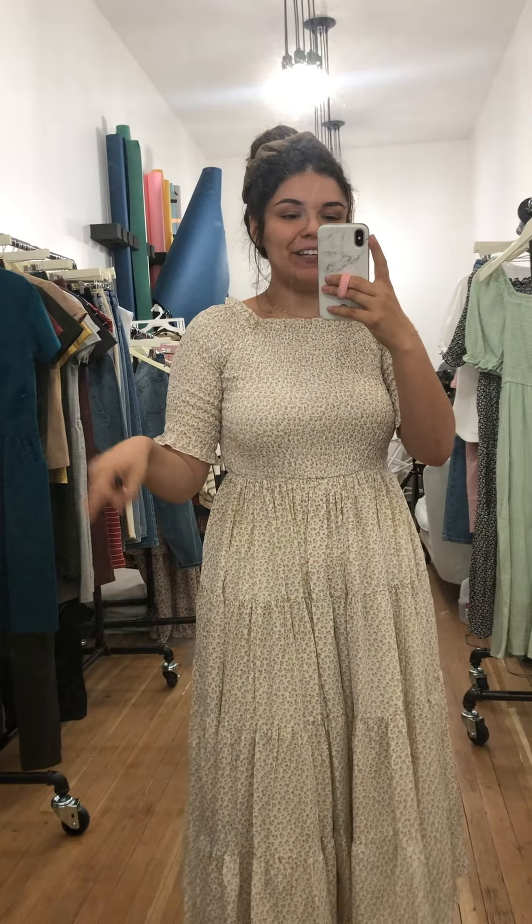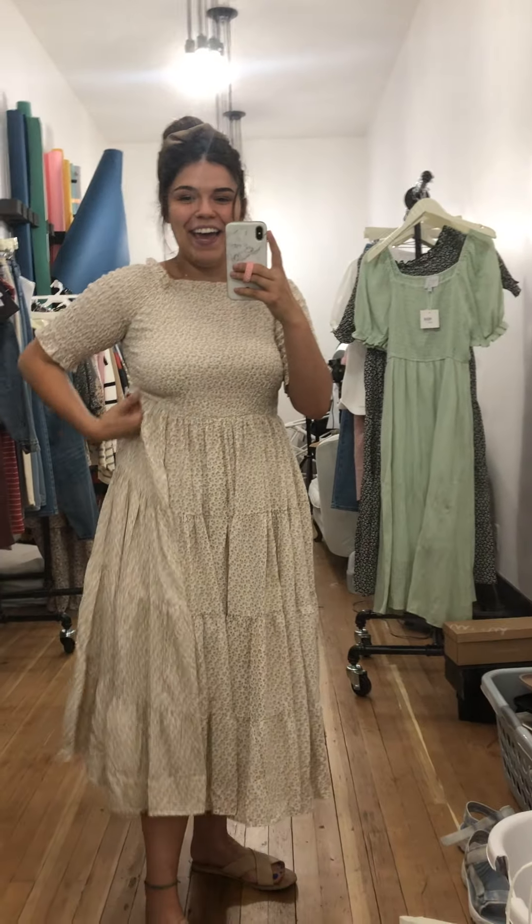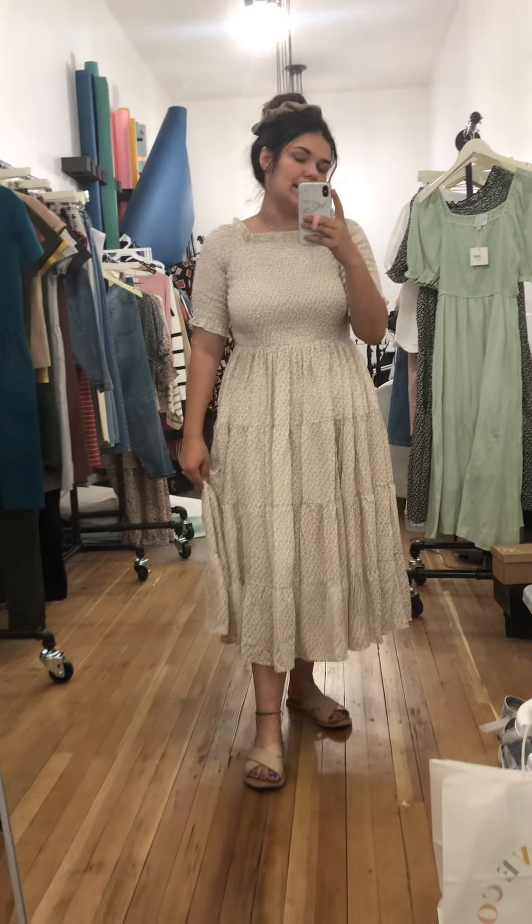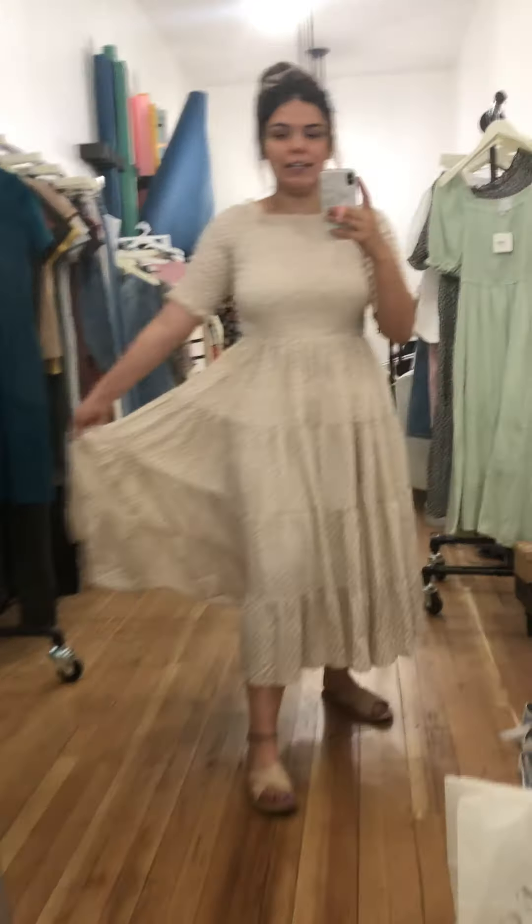I'm wearing a size medium. I usually bounce between a medium and a large in dresses, and this fits me great. I could probably wear a large as well, but I could also wear a small because of how stretchy this is — there's a lot of room in there. Lengthwise, it comes to me as a midi dress and I am five four, so I love the length of it.